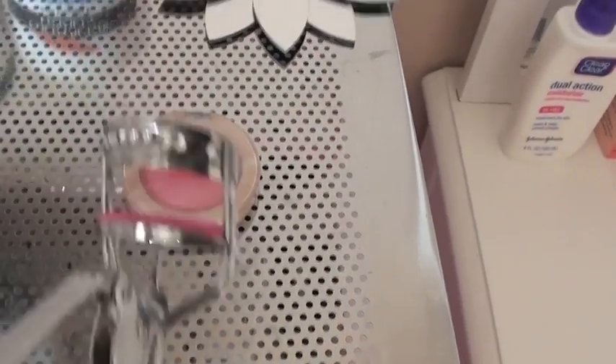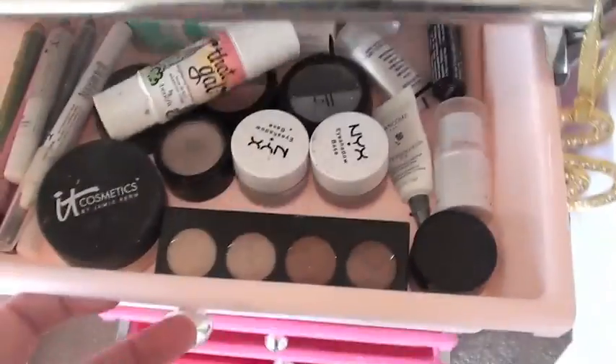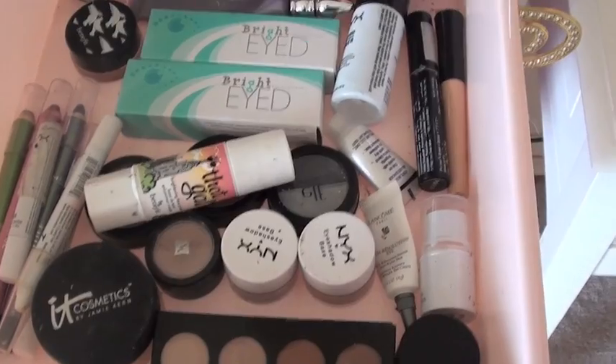I have my sequin hot pink eyelash curler and it's from Forever 21. Then I have this thing — it's like a room decor but I just kept it there. Then in the first drawer I have all of my bases, eye creams, and eyeshadow.